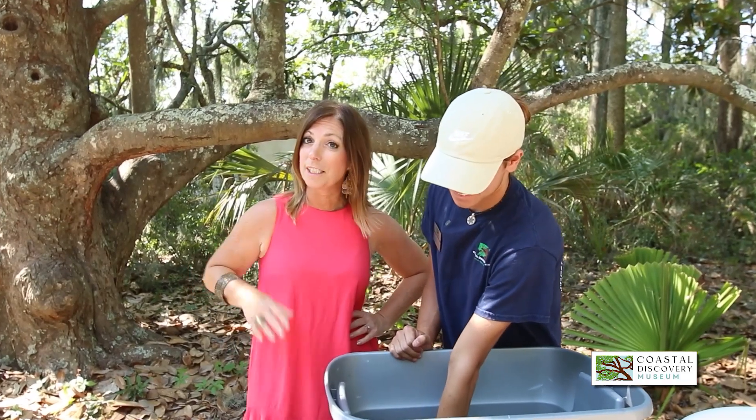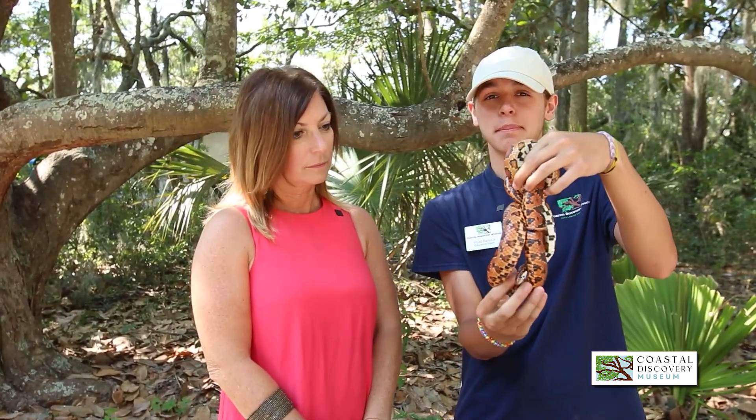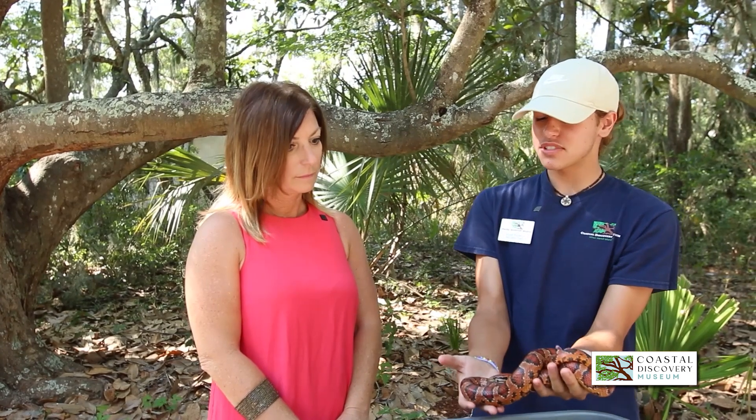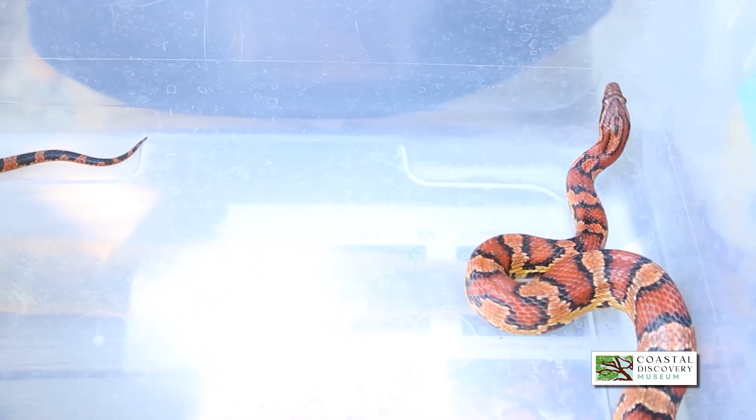We've moved on to the snake exhibit and Wyatt is pulling out one of them. This is Cornelia the corn snake. They get their name from their underbelly, which looks like maize corn. They're very docile and can grow to be two to five feet long. Right now she's pretty small because she's raised in captivity, but if she was out in the wild she could be five feet long. Snakes curl up to feel secure — being spread out feels more vulnerable to them.